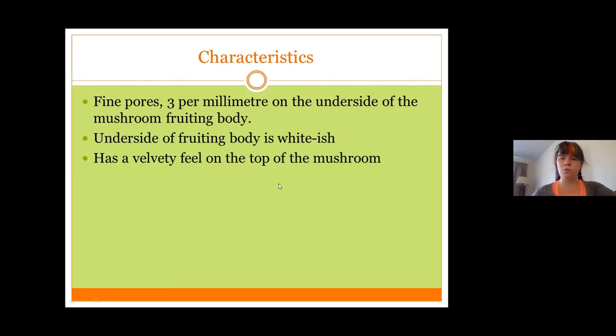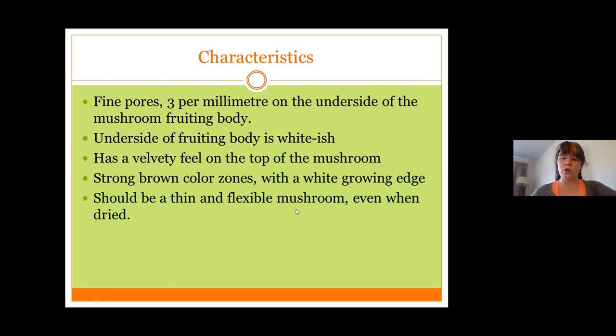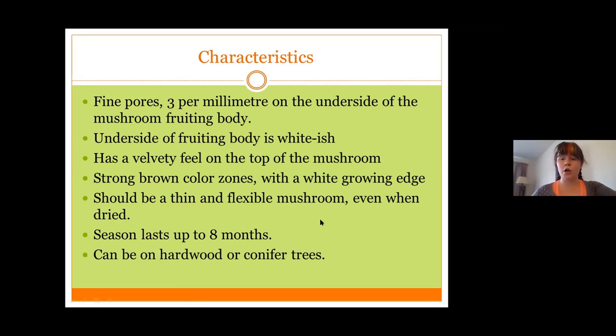The underside of the fruiting body for turkey tail is white or whitish, and it has a velvety feel on the top — very fine velvet, probably close to what you'd get petting a deer's antlers when they're still covered in velvet. It has strong color zones that are not related to texture and a white growing edge. Even when dry, the turkey tail is a very thin and flexible mushroom. A thicker, harder, non-flexible mushroom is one of the characteristics of one of its look-alikes. Turkey tail season can last up to eight months — basically the entire summer — and it can be found on hardwood or conifer trees.